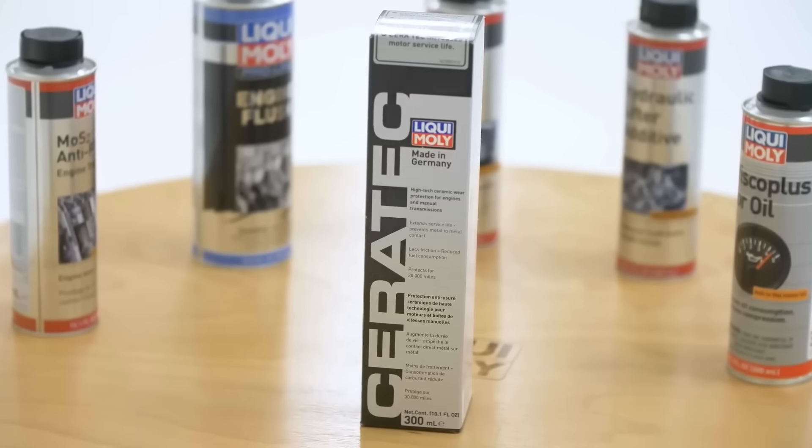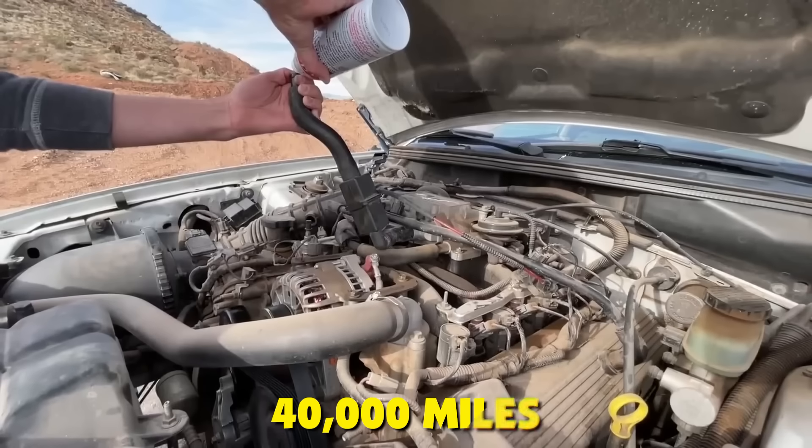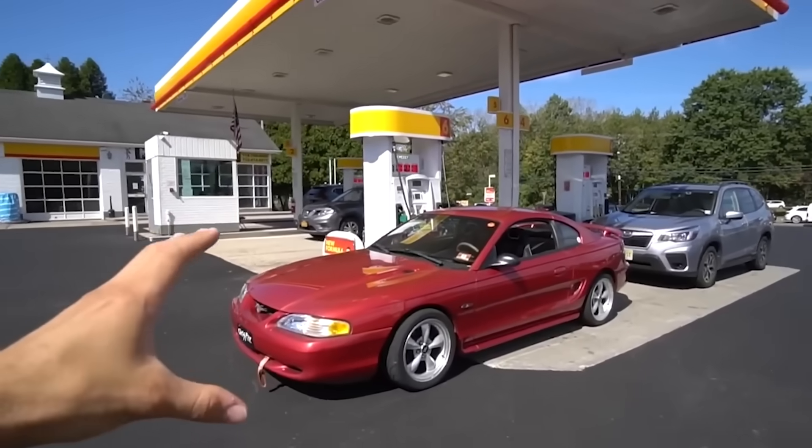In Europe, they've been using these detergents for decades. In developing markets, low-quality fuel is why carbon buildup hits at 40,000 miles instead of 80,000. Switch your fuel today, not tomorrow.